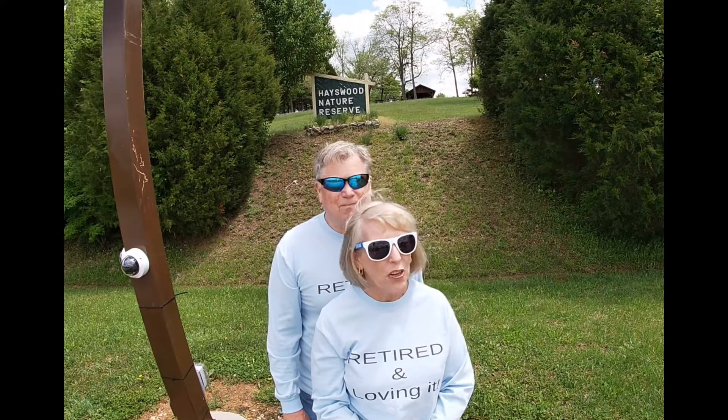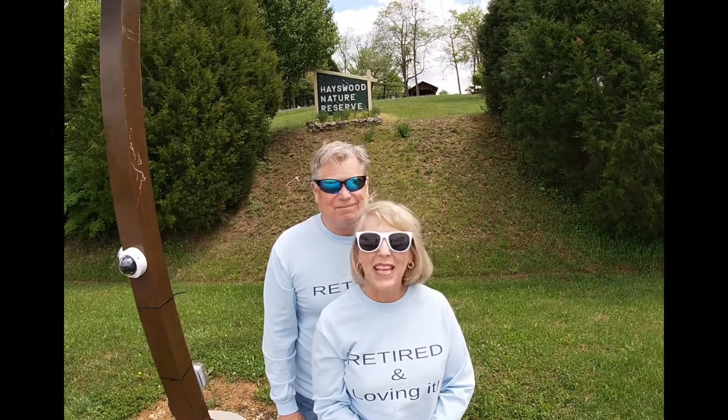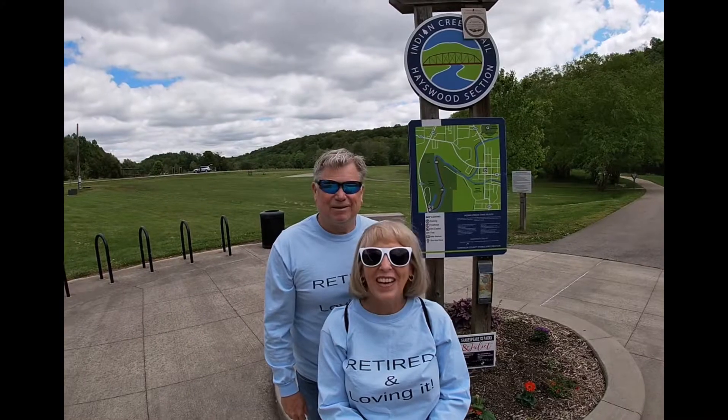If you've not yet subscribed to our channel, hit that subscribe button and give us a big thumbs up. I'm Terry and I'm Keith.